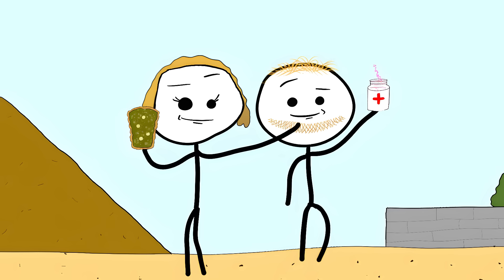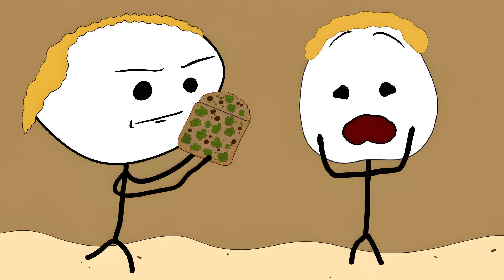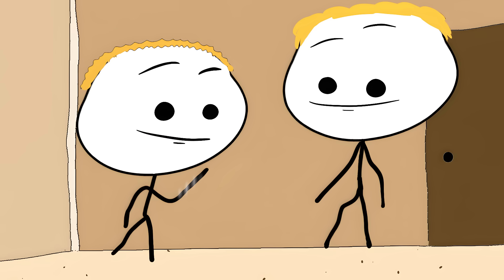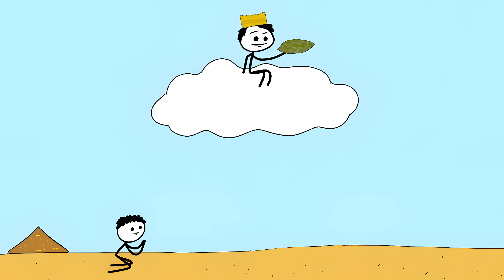Number 5: Moldy Bread for Wound Treatment. Ancient Egypt — nasty infected wound. Your healer arrives carrying what looks like garbage: moldy bread. Next thing you know, they're slapping that fuzzy bread right on your wound. The famous Egyptian healer Imhotep was doing this way back in 2600 BC, and he was so good at healing people with moldy bread that they literally made him a god after he died.